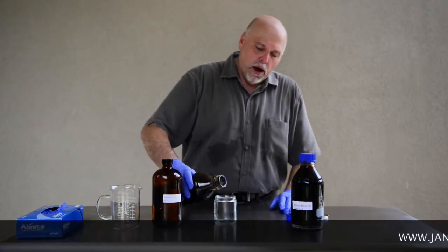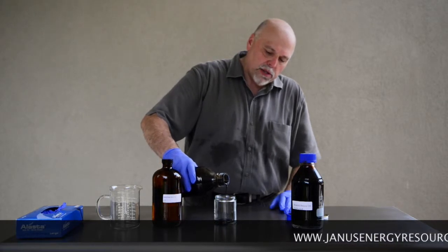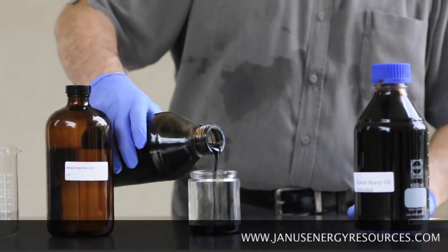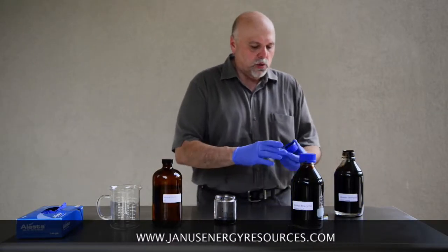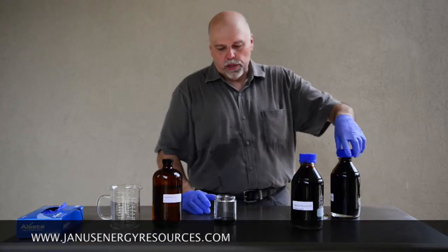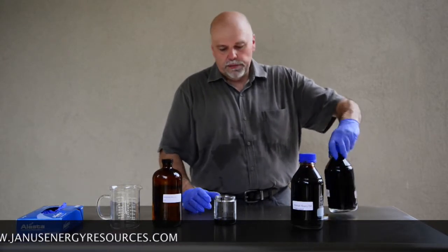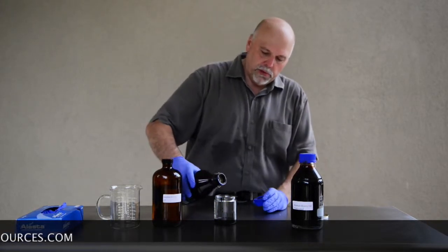What we're going to do here is two things. We're going to upgrade the heavy oil — you can see how slow it pours out of the jar. We're going to add some Janus J12 to this oil and show you exactly what we can do with it. For demonstration, let's put some oil on there.